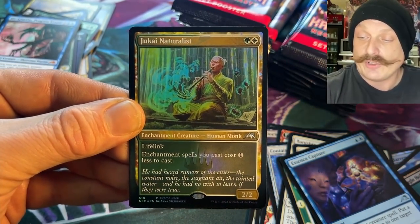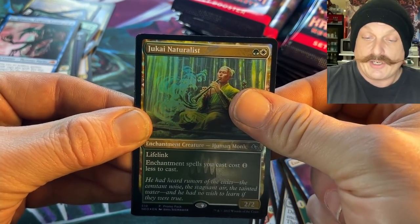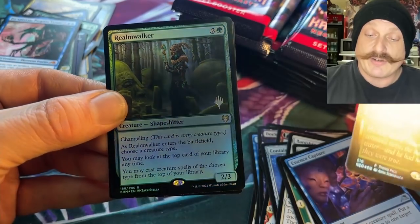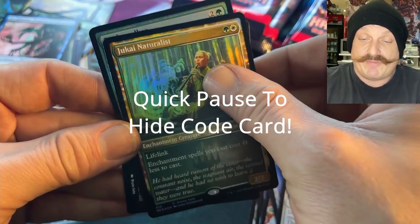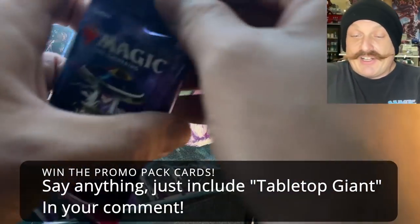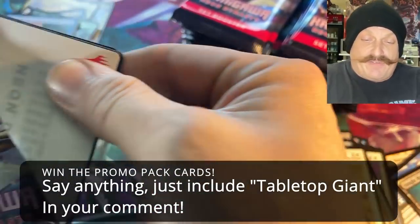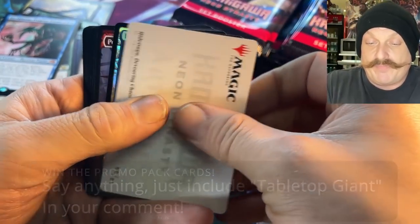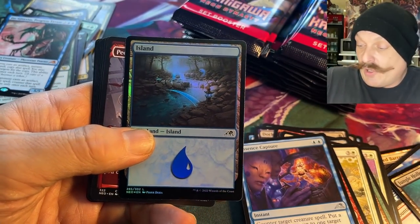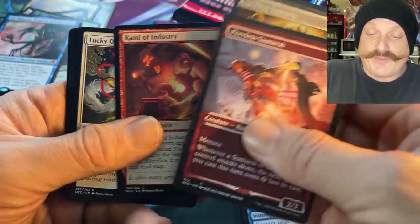They usually choose four or five cards, kind of random. And here's big money — Realmwalker! The Realmwalker. That was the buy-box promo back in Kaldheim. Congrats somebody! Just remember, put tabletop giant in your comment anywhere and you'll be entering — that'd be cool. We'll ship that out.